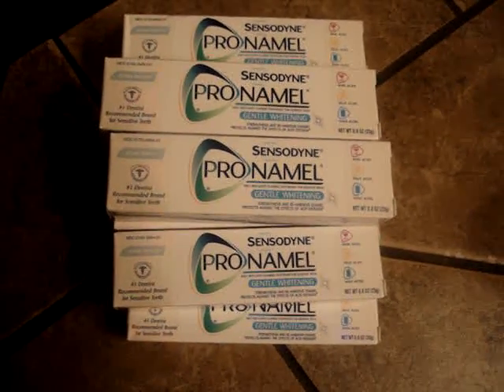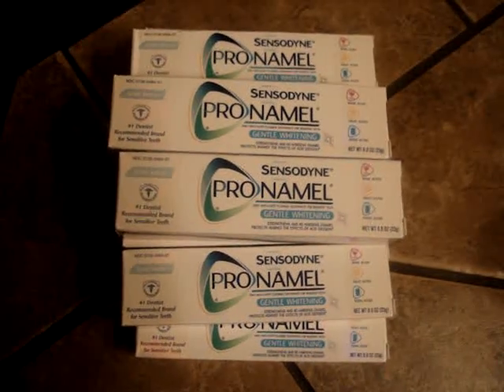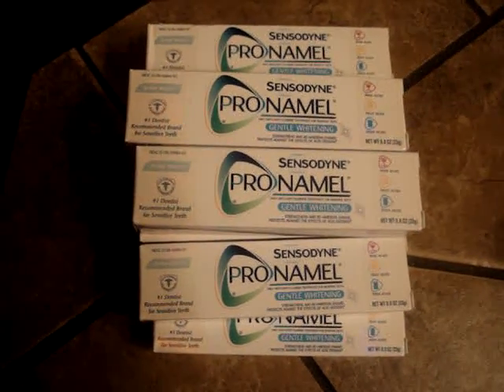Hi, this is Laurel with a last-minute deal. I don't know why I didn't think of this sooner, with the exception of the fact that I didn't know that my Walmart carried these trial size items.